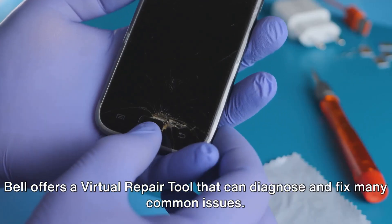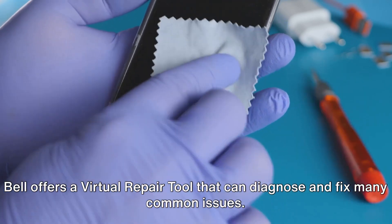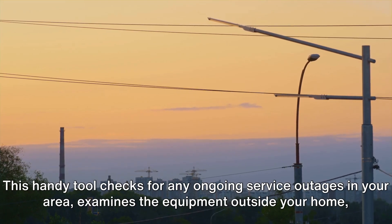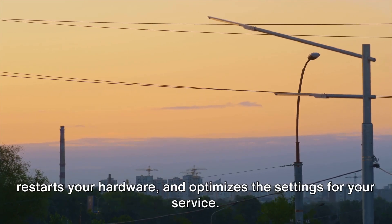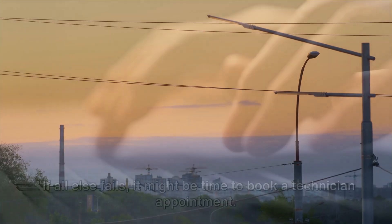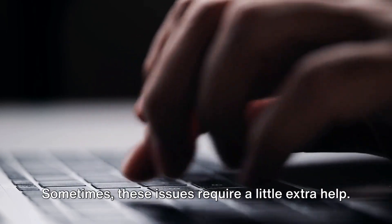Still seeing that dreaded error code 101? Bell offers a virtual repair tool that can diagnose and fix many common issues. This handy tool checks for any ongoing service outages in your area, examines the equipment outside your home, restarts your hardware, and optimizes the settings for your service.